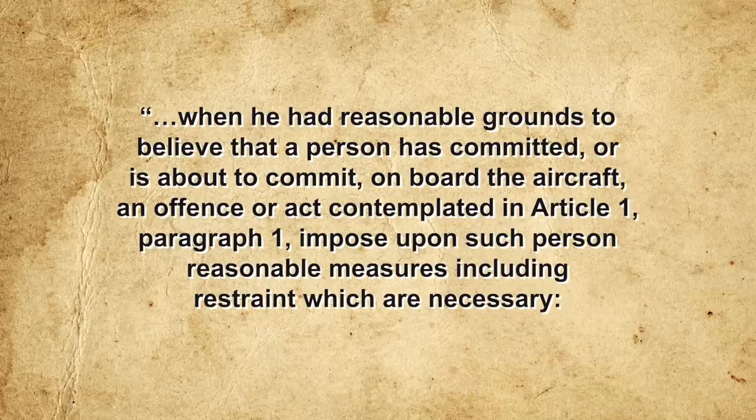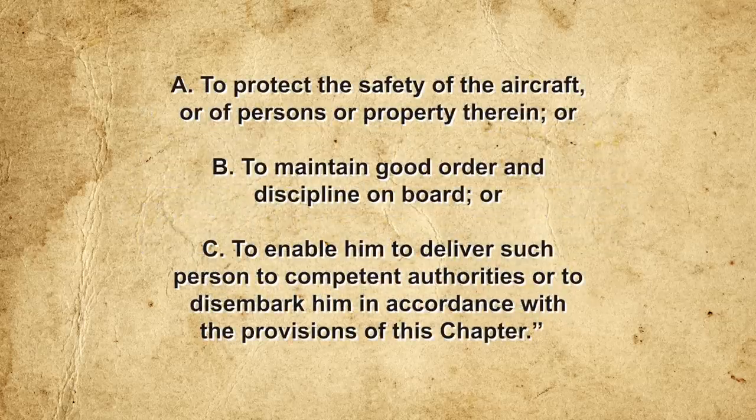Articles 5 through 10 of the convention also state that ultimate legal authority aboard an aircraft in flight is held by the aircraft's commander, who — when he has reasonable grounds to believe that a person has committed or is about to commit an offense contemplated in Article 1, paragraph 1 — may impose reasonable measures, including restraints, which are necessary to protect the safety of the aircraft, persons or property therein, or to maintain good order and discipline on board, or to enable him to deliver such person to competent authorities or to disembark him.